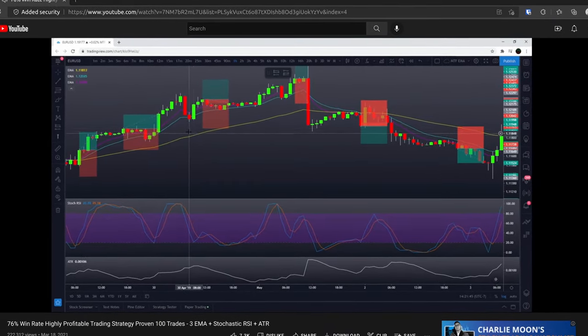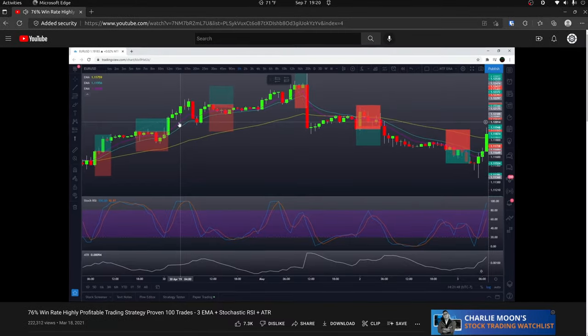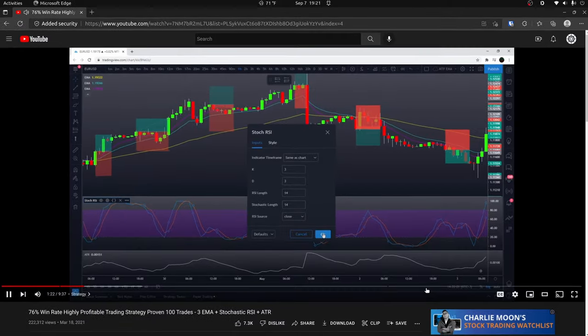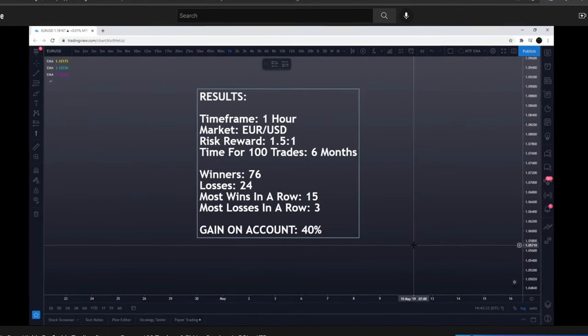TradePro tested this strategy against the one-hour EUR/USD 2019 price data. They tested it over 100 trades and reported a 76% win rate with a 2-3 reward-to-risk ratio.